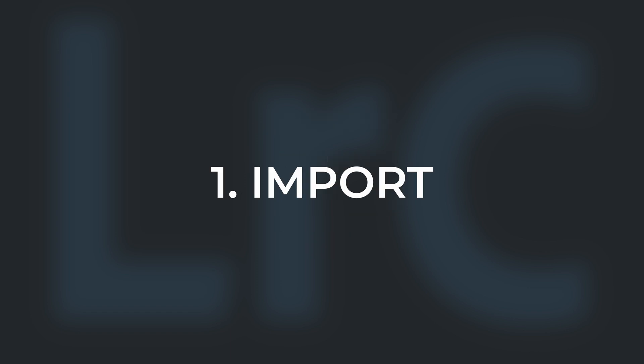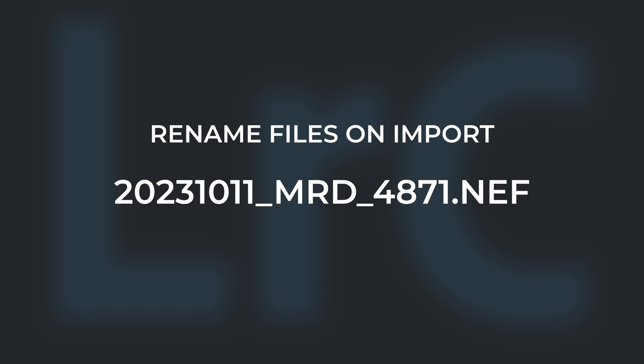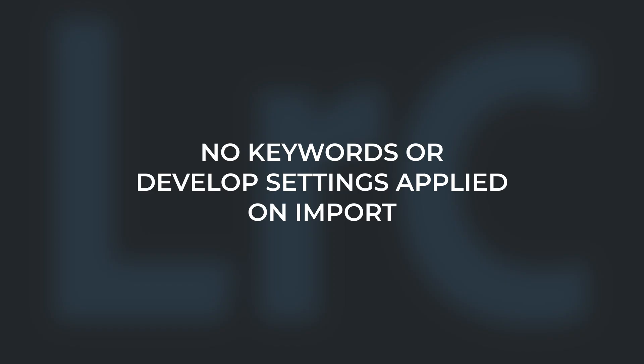Step one is to import photos. I'm not going to go into detail on how to import photos — there are plenty of videos on YouTube for that. But when I import, I rename my files: the date at the beginning, followed by my initials and then the unique four-digit number my camera generated. I rename my files to eliminate any issues with duplicated file names. I apply no keywords or develop settings on import.